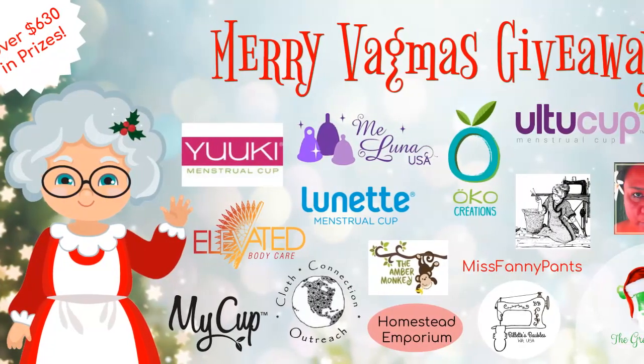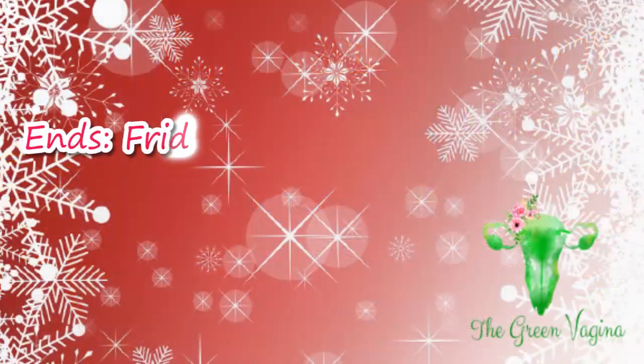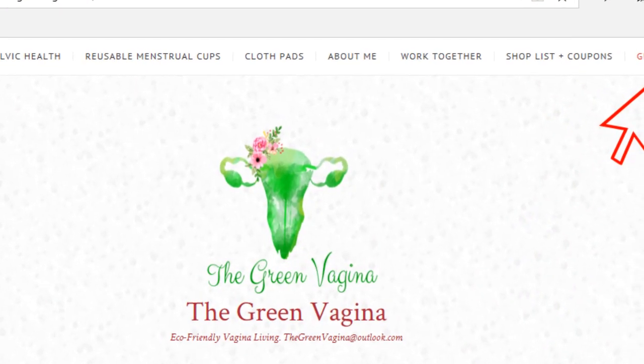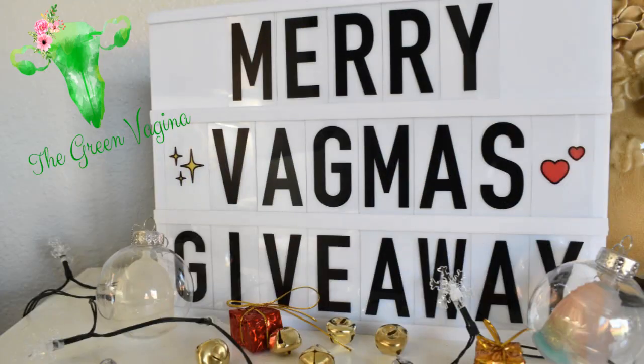Well, there you go — all of the prizes that are available in the Merry Vagimus Giveaway. Don't forget that this ends on Friday, December 14th, 2018, so make sure to get your entries in. The link to more information about each of these packages and to enter will be in the description box below. You can also look up the Green Vagina and click on giveaways, or visit them on Facebook and find the link there. Also, you might want to check each of these companies' Facebook groups — they might have their own discounts, sales, or giveaways going on for this holiday season. These giveaways are in no way affiliated with Facebook or YouTube, and the chances of winning are based off of how many entries were received. Good luck to all of you. Have a safe and happy holidays, and have a very Merry Vagimus.